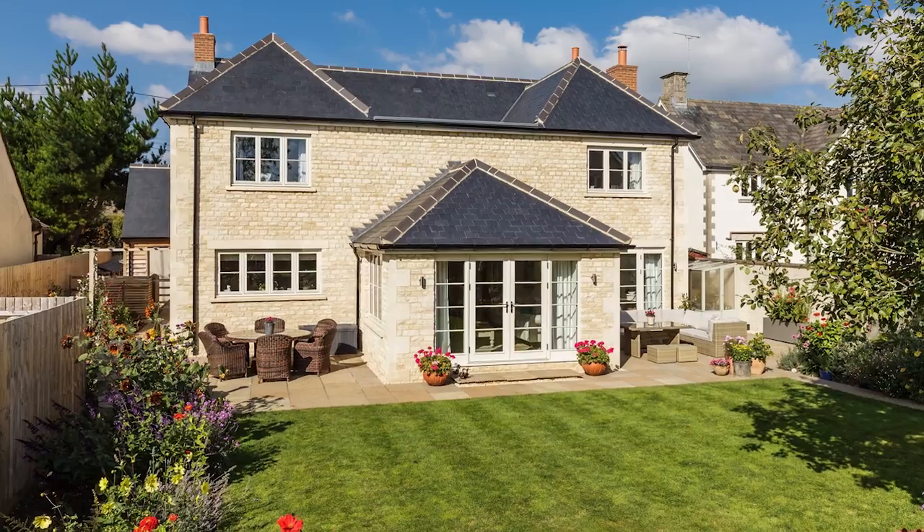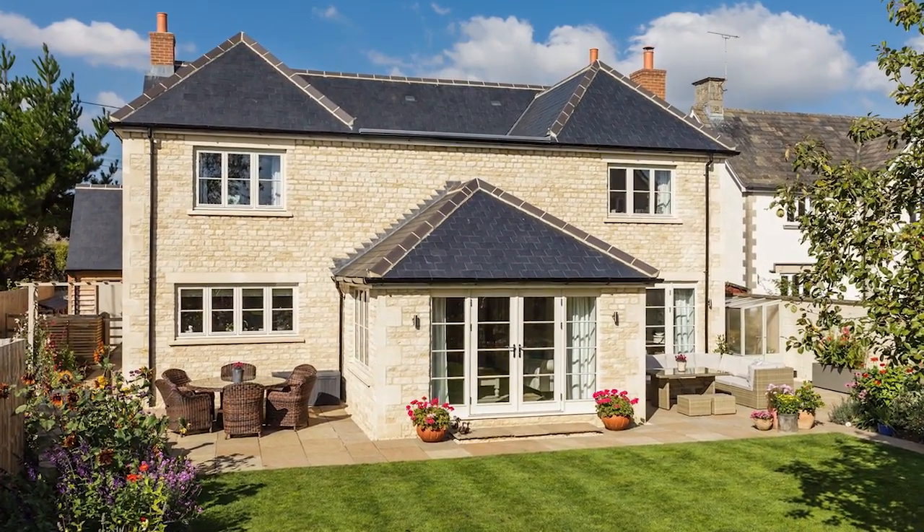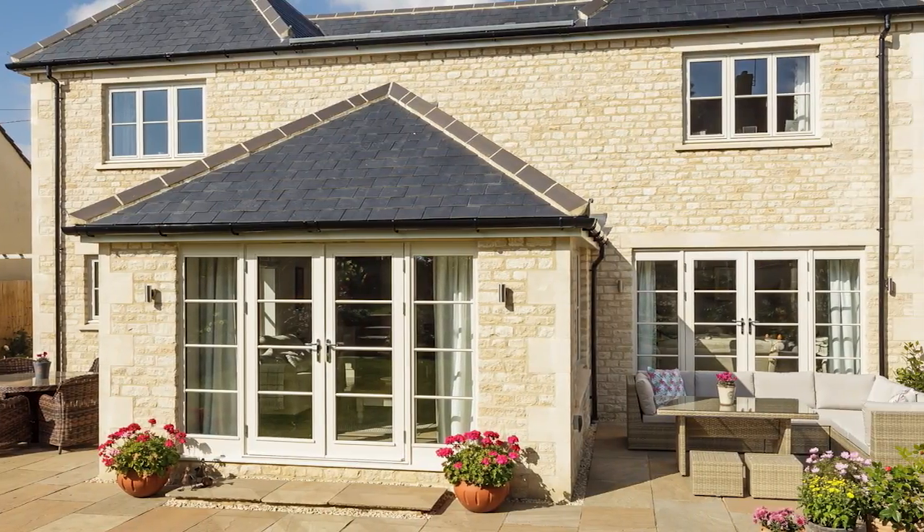We quickly worked out that timber frame would be good for us. In the meantime we were looking for materials — we weren't allowed to do brick, and we didn't really want wet render, so we were going down through either reconstituted stone or full-blown Cotswold stone. We looked at a few quarries, looked at the costs, and decided to build in the most expensive material we could.